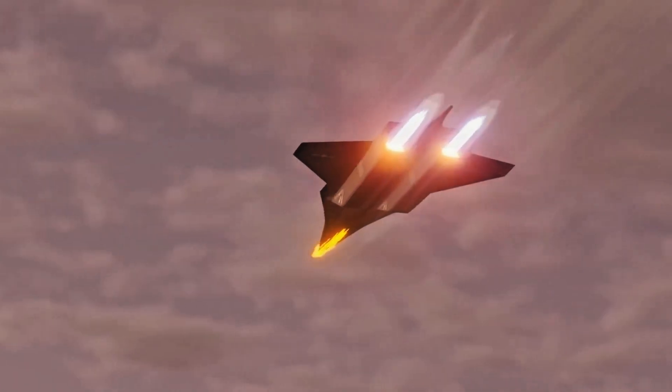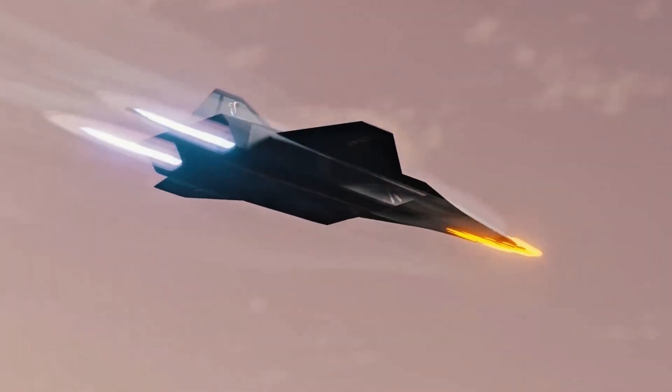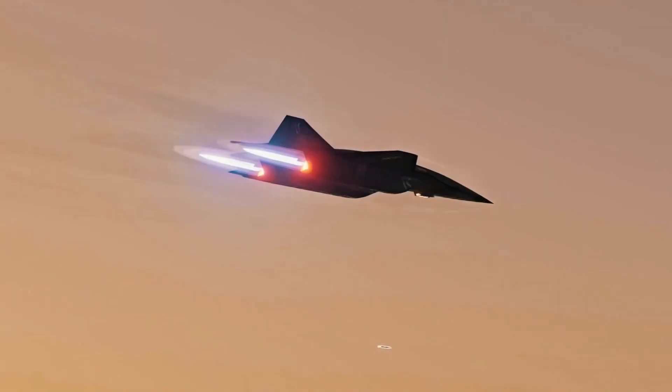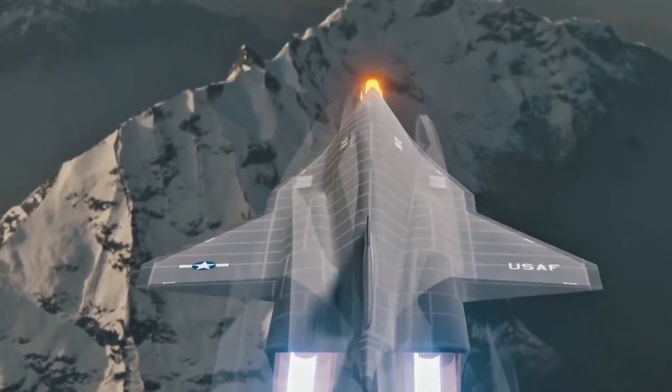So there you have it — five aircraft that prove the future of flight is already here. From stealth bombers and supersonic jets to radical designs we've never seen before, aviation is pushing the boundaries of what's possible. Which of these futuristic planes blew your mind the most? Let us know in the comments.